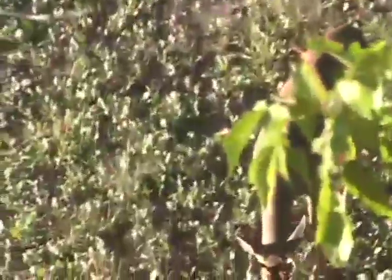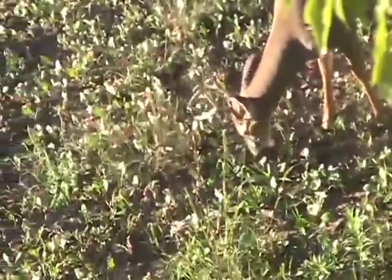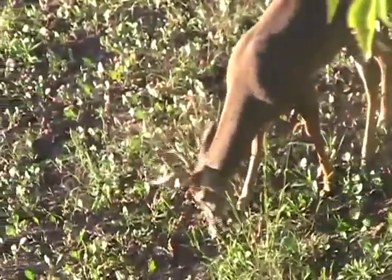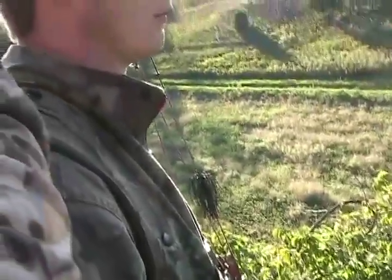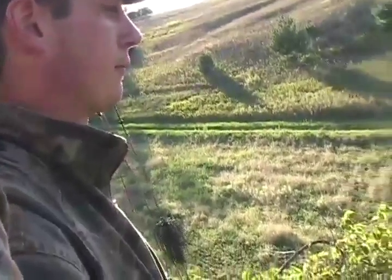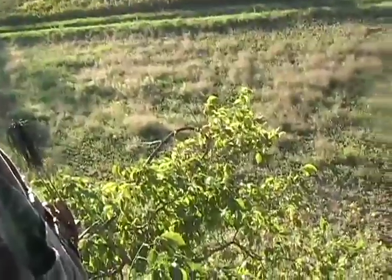Nice and early, a young deer came out right in front of us, right where we were expecting the deer to come from. He fed out in the food plot about 10 yards away. That's a good sign, a good way to start off the night. Then he walked up the hill that our tree stand was positioned in and bedded down on top of the hill directly behind us.